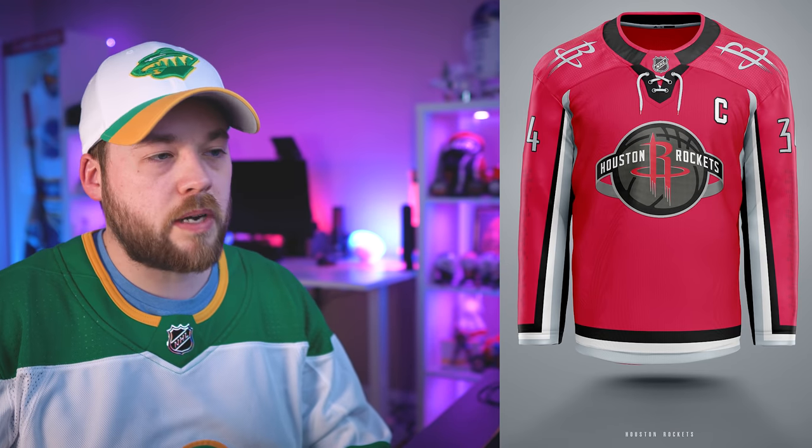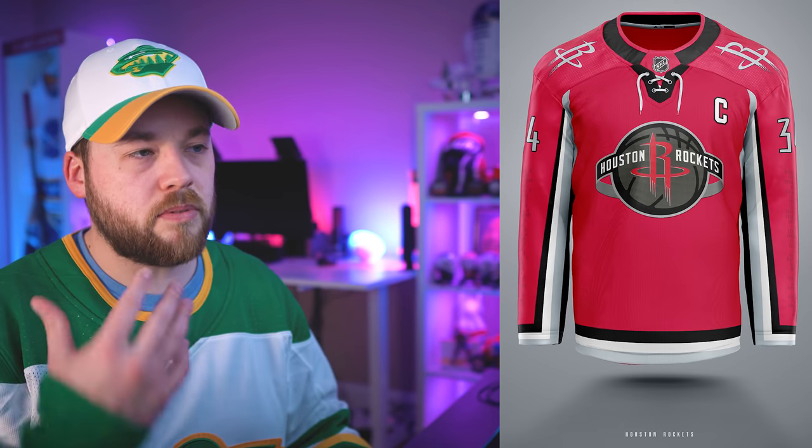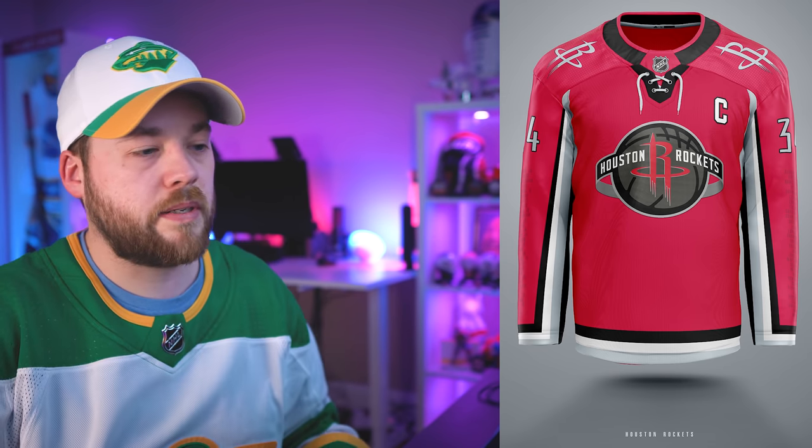Number 23, the Houston Rockets. Kind of a neat design here, putting text on the bottom of the numbers going all the way down. You might not be able to see it but it's subtle and nice. It's just maybe a little bit too simple everywhere else. But I love the fact that the whole collar goes all the way up and there are no shoulder yokes — I like that a lot.